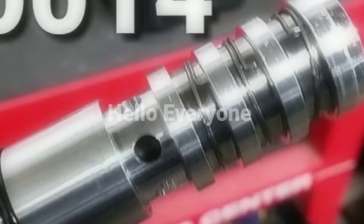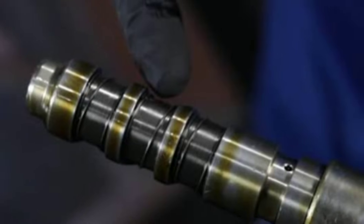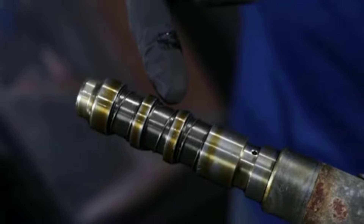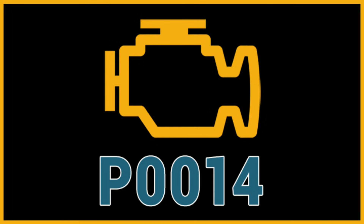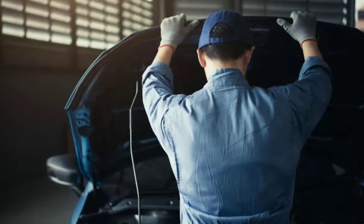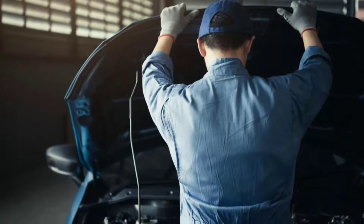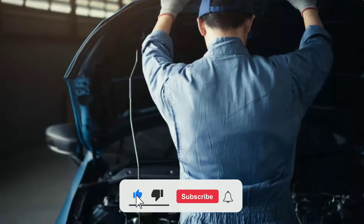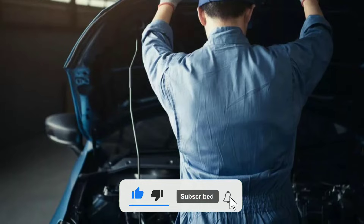Hello everyone, my name is David Richard from Weekly Tool. Welcome back to our channel, where we provide you with valuable automotive tips and tutorials. Today, we'll be tackling a common issue that many drivers face: the dreaded P0014 code. If you've ever seen this code pop up on your dashboard, don't worry — we're here to help you diagnose and fix it. Before we dive in, make sure to subscribe to our channel and hit that notification bell so you never miss our expert automotive content.